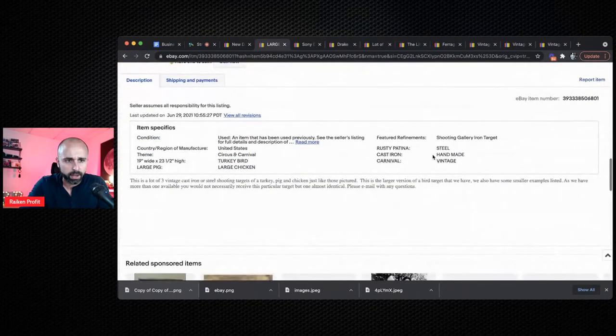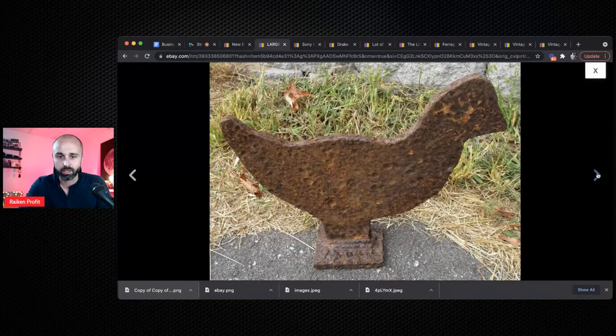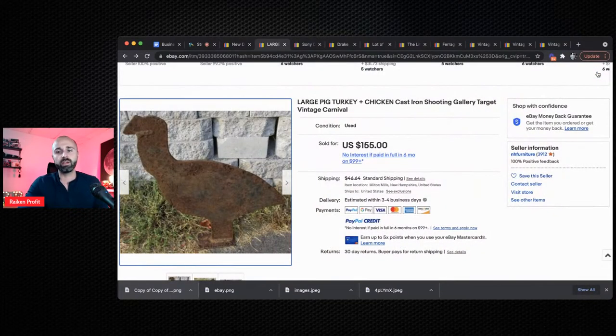This is a lot of three cast iron shooting targets — a really interesting item. You're probably not going to come across these all the time, but this is weird, unique, and different, and these are the types of things that sell really well on eBay. Going through the sold listings and looking at items that sold, this is definitely one that can sell for good money because you won't come across them often. They're nostalgic to certain people.